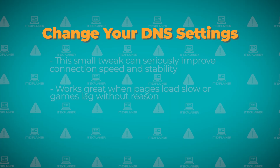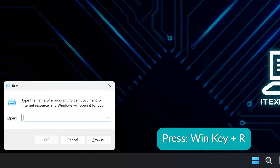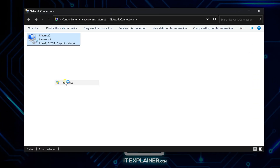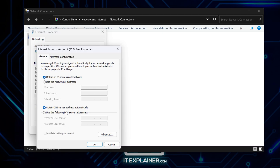Now here's something that actually works really well: changing your DNS settings. Press Windows key and R and type ncpa.cpl. Right click your network connection and hit Properties. Click Internet Protocol Version 4, then Properties again. Change your DNS to 1.1.1.1 for primary and 1.0.0.1 for secondary. Hit OK to save it.